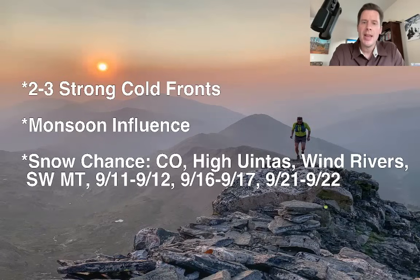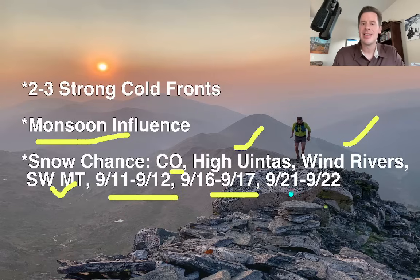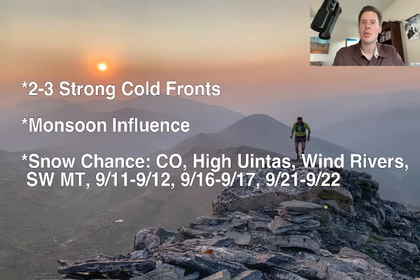Here's what I'm looking at — my bullet points this morning. In the forecast over the next seven to ten days, there are two to three different strong cold fronts, and each one will kind of grab a little bit of monsoon influence as they blow through. There is a snow chance — we're not talking big snow, this is very early season — but a little bit of snow for parts of Colorado at the very highest elevations: 13ers, 14ers, the high Uintas, the Wind Rivers, and even parts of southwest Montana like around Granite Peak, between September 11–12, 16–17, 21, and 22.